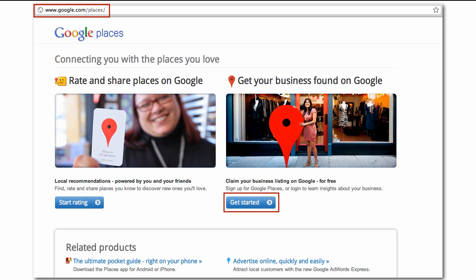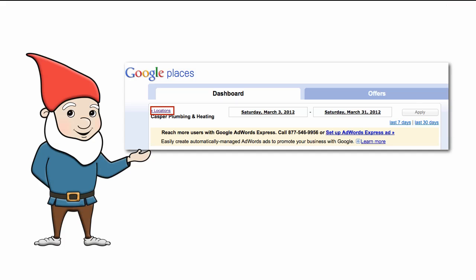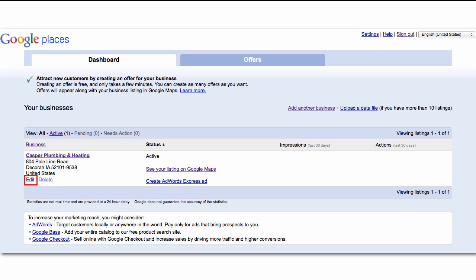To get started, go to Google Places and click the Get Started button. On your dashboard, find the small Locations link to go to your locations. Click the Edit link under your business name to update your page.